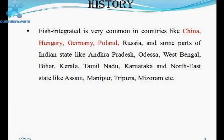Integrated aquaculture has been practiced in many countries for thousands of years. The important countries practicing integrated aquaculture are China, Hungary, Germany, Poland, Russia, and some parts of India.